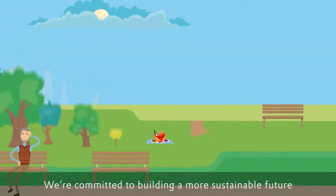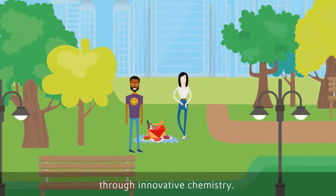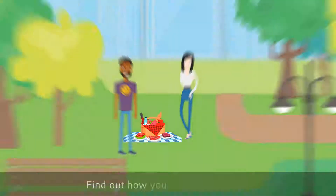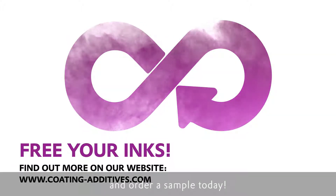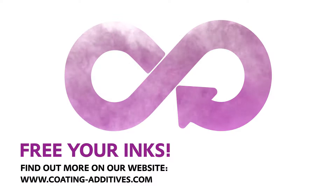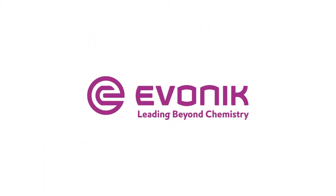We're committed to building a more sustainable future through innovative chemistry. Find out how you can free your inks and order a sample today! Evonik — Leading beyond chemistry.